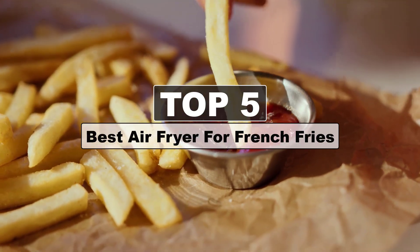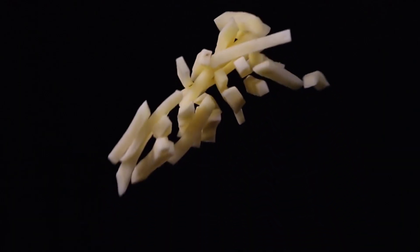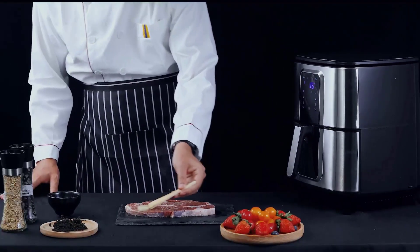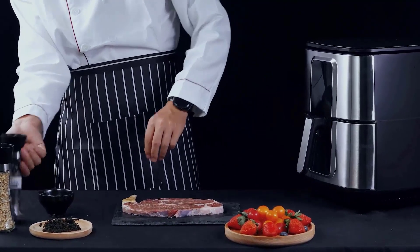Hey guys, today's video is on the best air fryer for french fries. Cooking french fries in an air fryer is a popular and convenient way to enjoy crispy and delicious fries with less oil than traditional deep frying. Remember, the cooking times can vary based on the air fryer model and the size of the fries, so it's a good idea to keep an eye on them as they cook to achieve your desired level of crispiness.